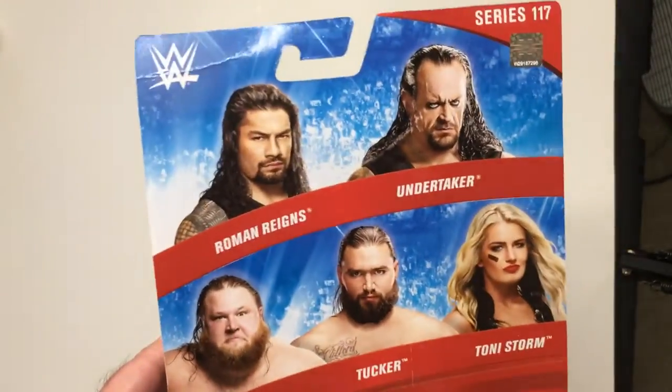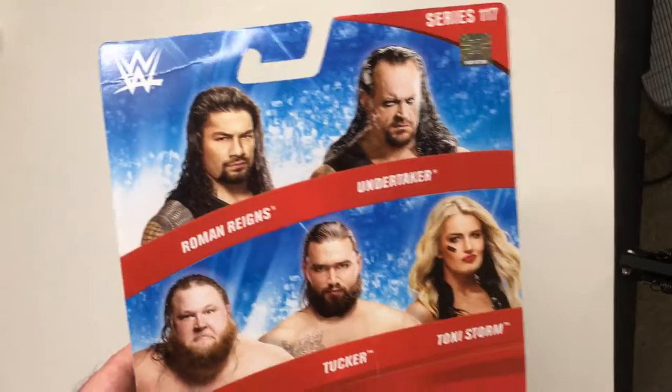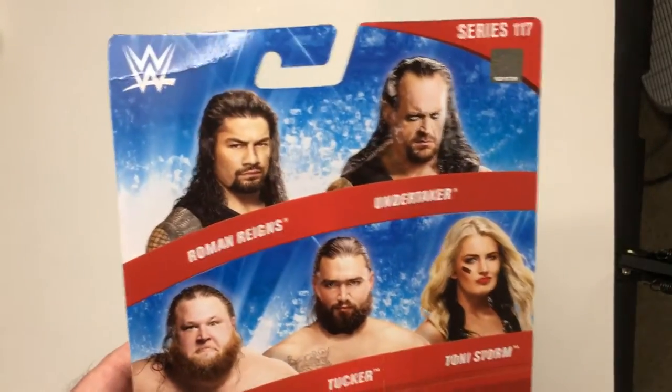I don't know too much about Toni Storm. Series 117 — Reigns, Taker, Otis and Tucker.